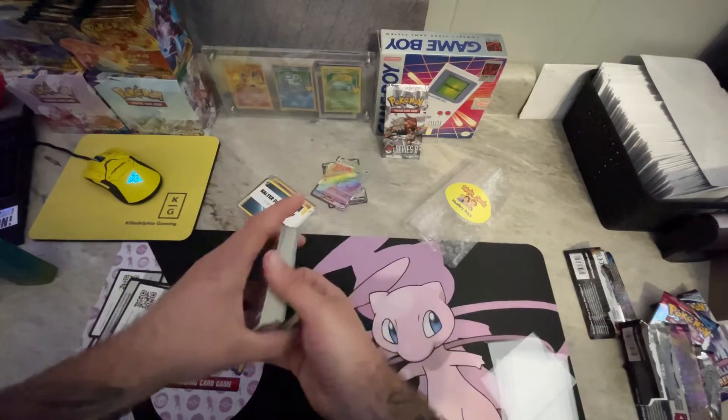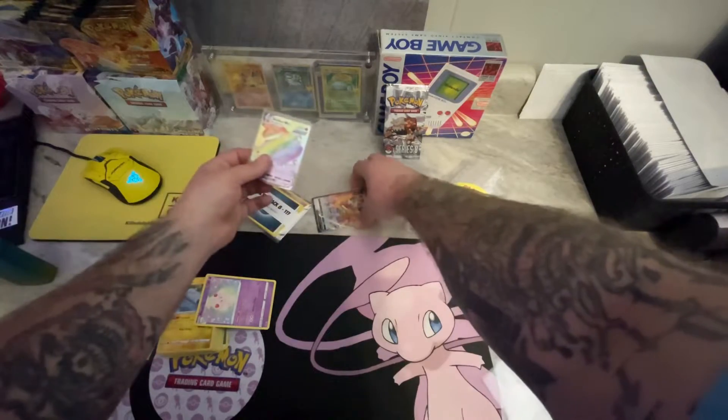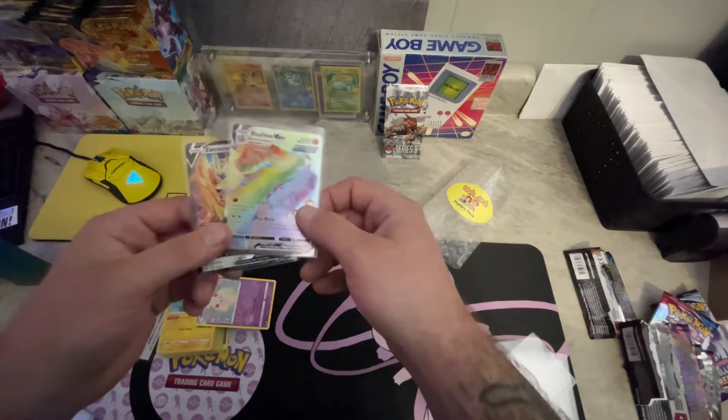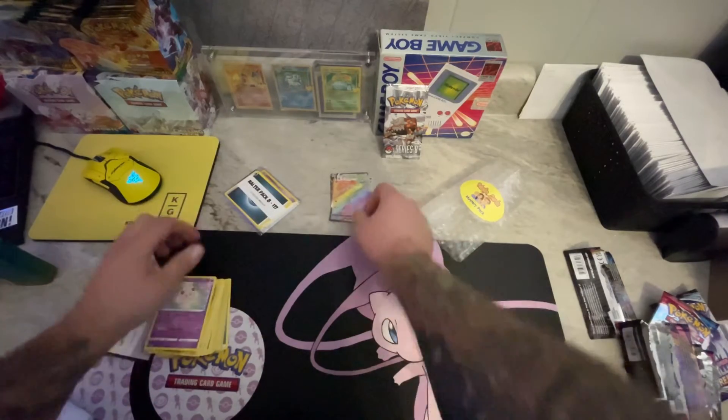That is the five-pack Paladin mystery pack. We pulled a Zamazenta V and a Blaziken VMAX rainbow rare, hyper rare. That's awesome - very happy with that.